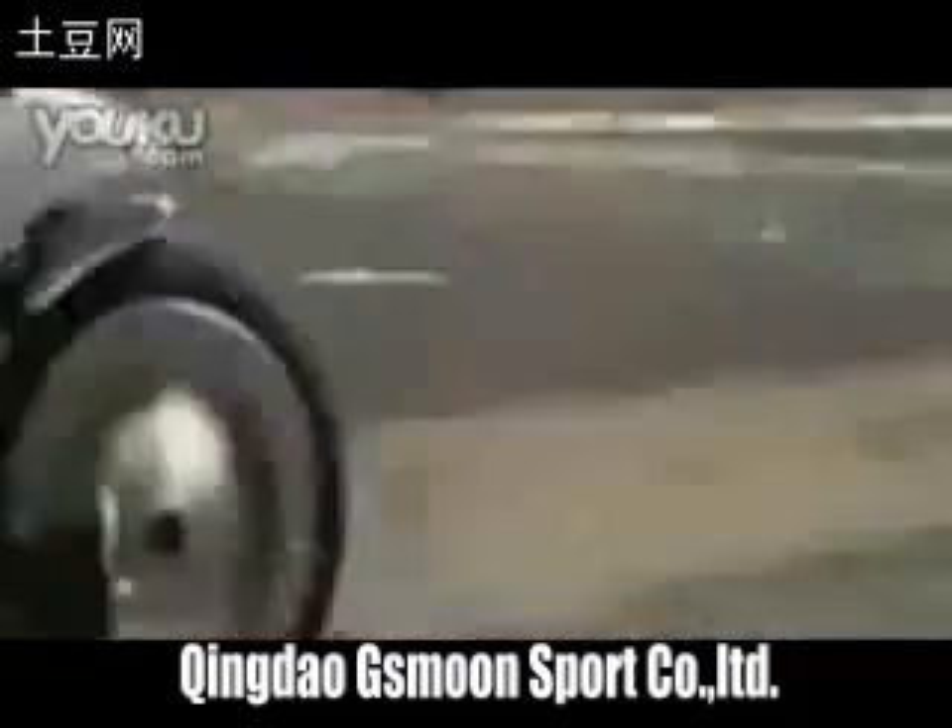Ever wonder what a Viper-powered motorcycle would be like? Well, neither did we, but here's the answer to that crazy question. Called the Tomahawk, this motorcycle-like vehicle actually has four wheels, as well as a Viper's 500 horsepower V10 slung underneath the fuel tank.